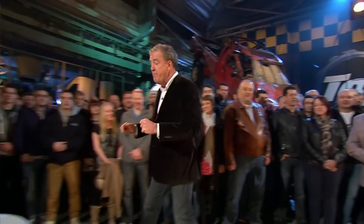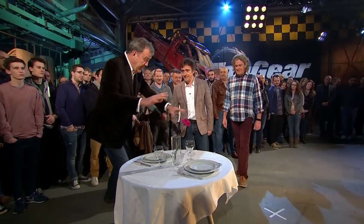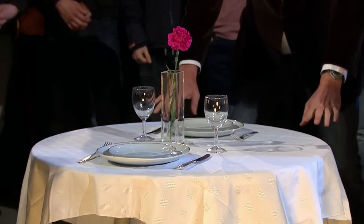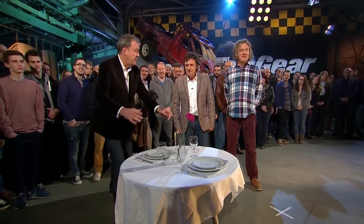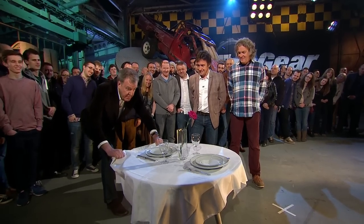Hang on, Jeremy, we've only got a few minutes. Yes, yes, listen, come over here. Because what we have here is a table laid for two, and I'm going to remove this tablecloth without knocking anything over. Where are you going with this? Everybody stand back behind me, because you need to be quick to do this.